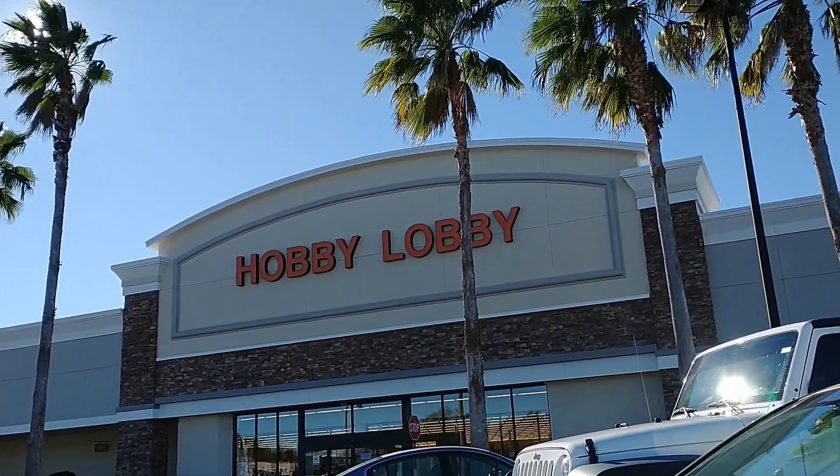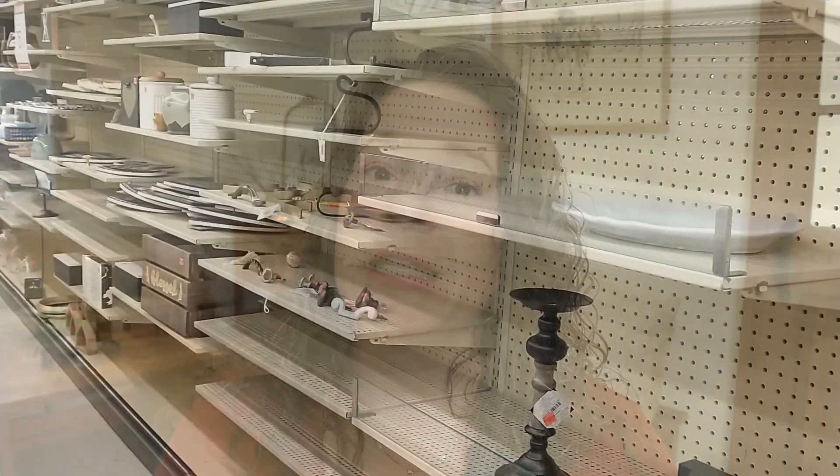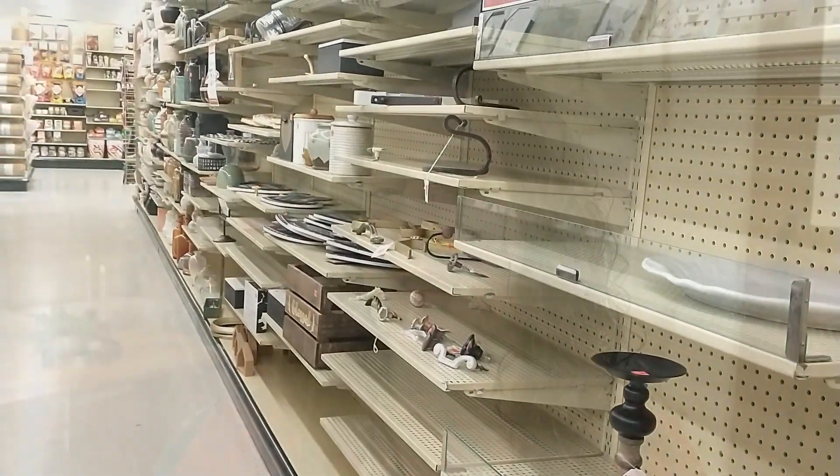Hey guys, it's Jen. Welcome back to the channel. I'm happy you're here today because I want to share my little Hobby Lobby haul. I popped in because I heard they were having a 75% off clearance on a lot of the items from the previous year and I'm really glad I did. If you haven't checked that out yet, I encourage you to go quickly because the items are selling fast. My Hobby Lobby was nearly empty, but I found a few pieces I'm really excited to work into my winter decor.